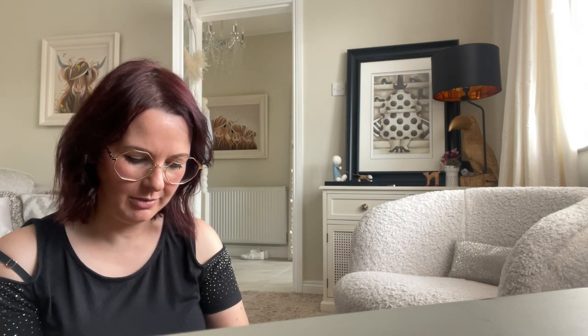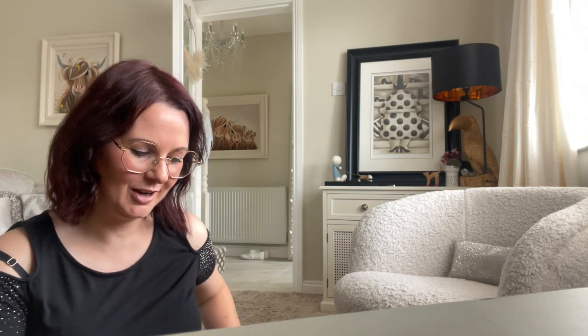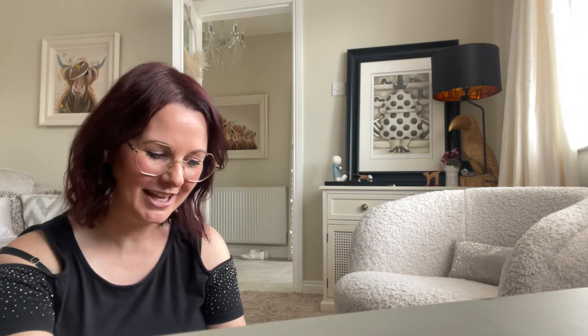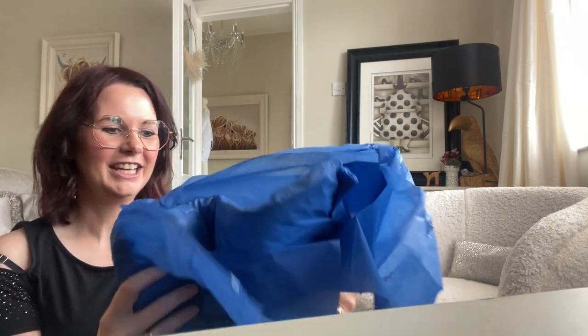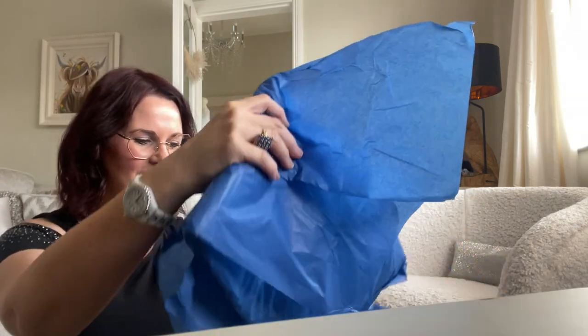Hello everybody, it's me again, crazy bag lady. I've been a little bit naughty — only a little bit — so I've treated myself to something and thought I'd share it with you. I can get my money back if it's not right, so fingers crossed. It's a rather large box for what I was expecting, and it's not very big, so I don't know why it came in such a big box.